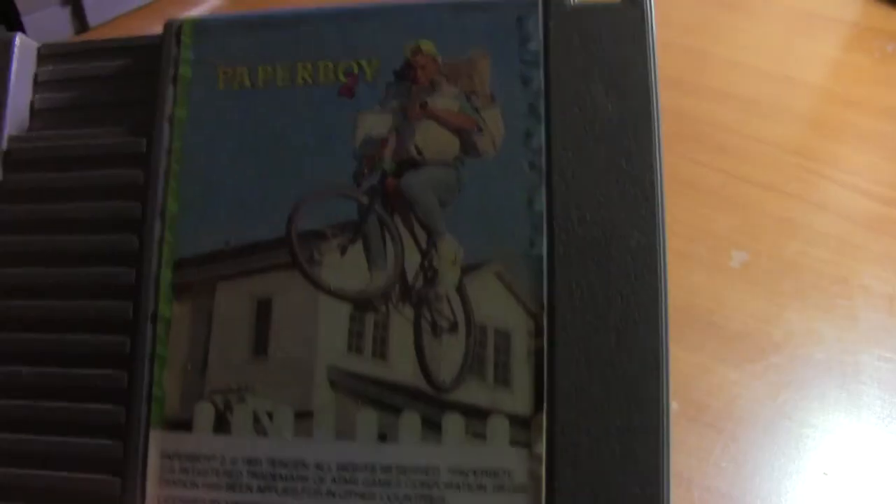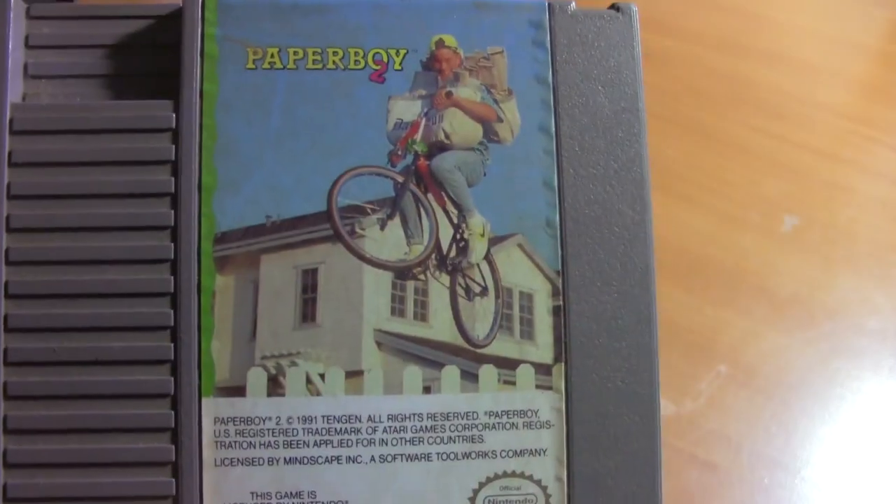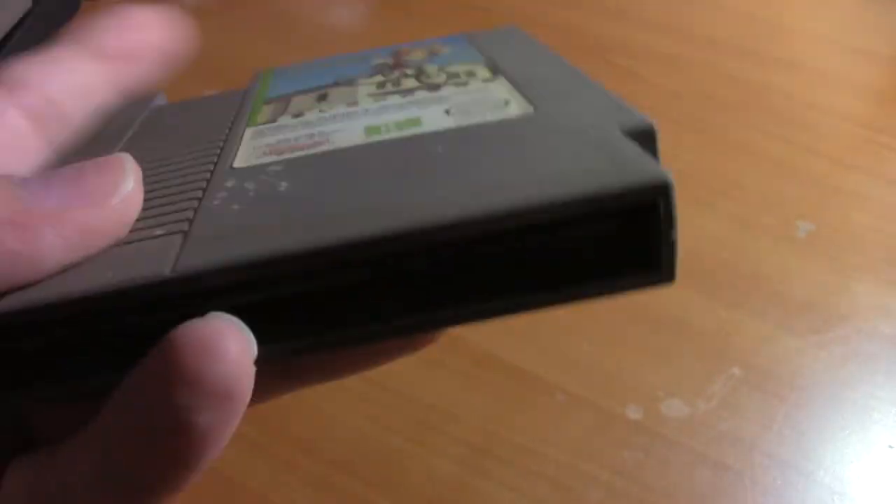Next we have Paperboy 2. It's kind of in rough condition, but things kind of got rained on. Still, it's in pretty good condition considering, and it still works — all these games work, thankfully.